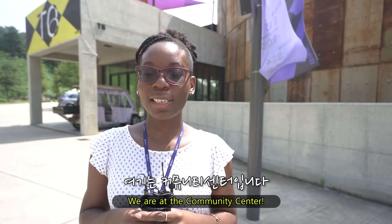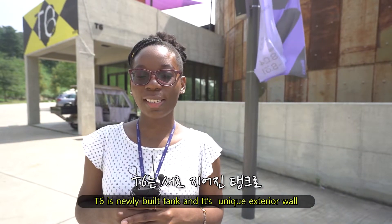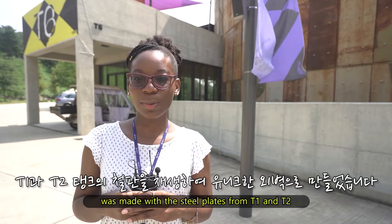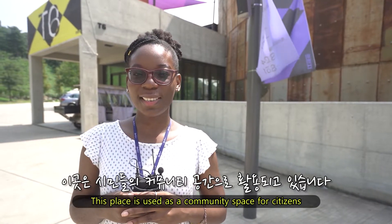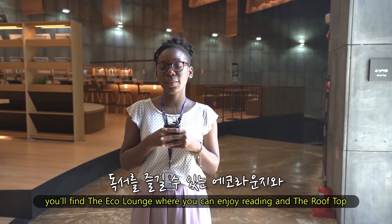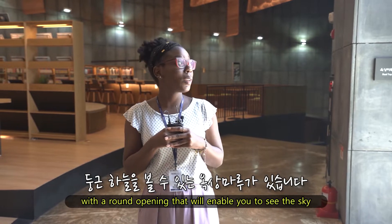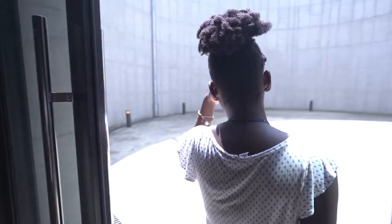We are at the community center. T6 is a newly built tank and its unique exterior wall was made with steel plates from T1 and T2. This place is used as a community space for citizens. Inside, on the second floor, you will find an echo lounge where you can enjoy breathing, and a rooftop with a round opening that will enable you to see the sky.